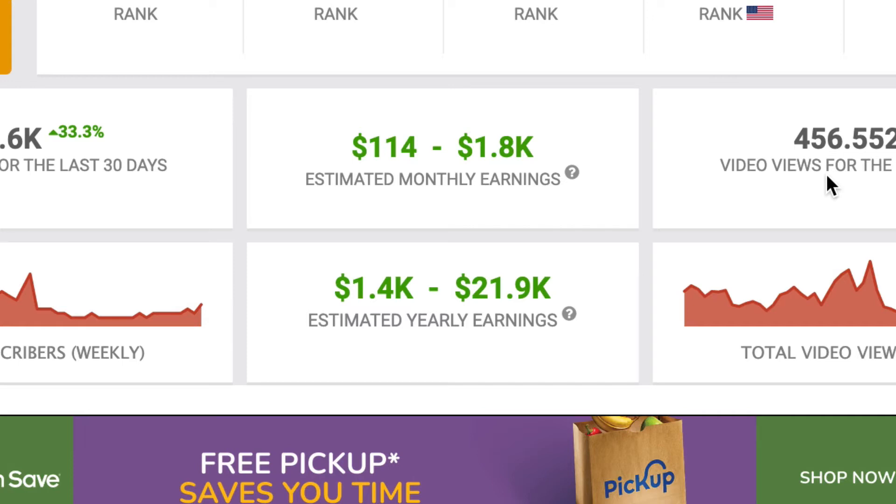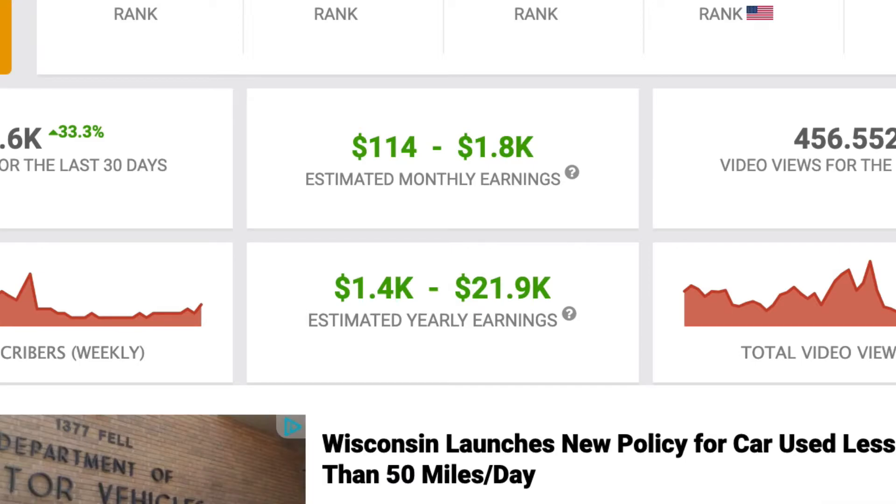In this video, I'm going to show you how to start a bowling YouTube channel that can generate as much as $2,000 or more per month. So make sure you watch this entire video to learn how to make money with your bowling YouTube channel.